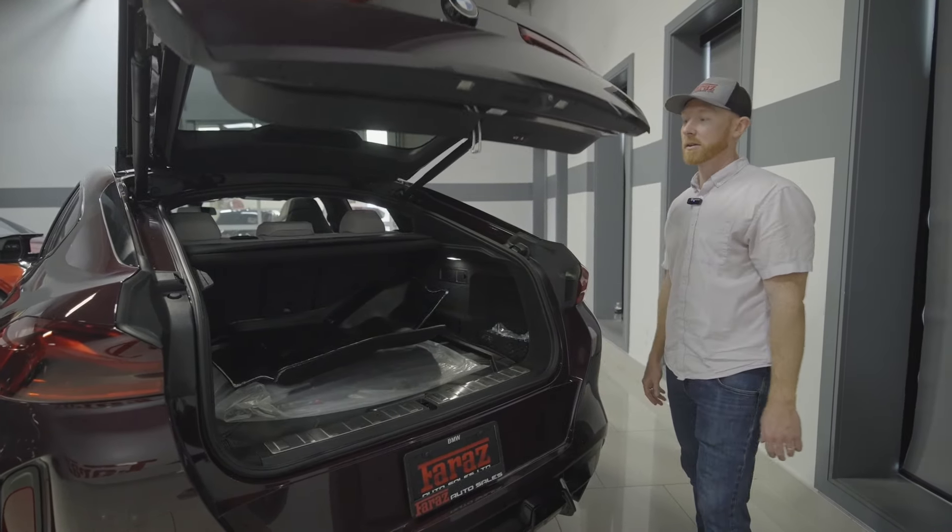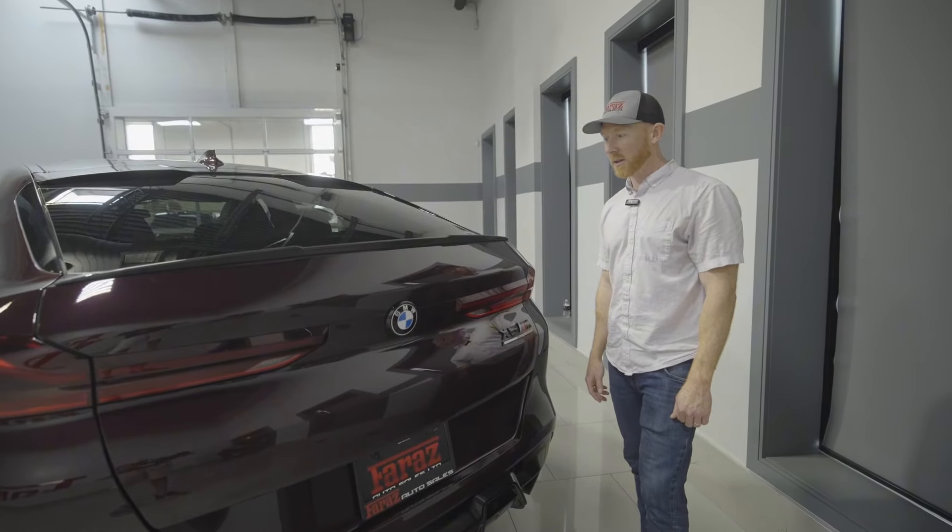Your automatic closing trunk on most of the models is standard — just a nice feature. Good looking trunk.